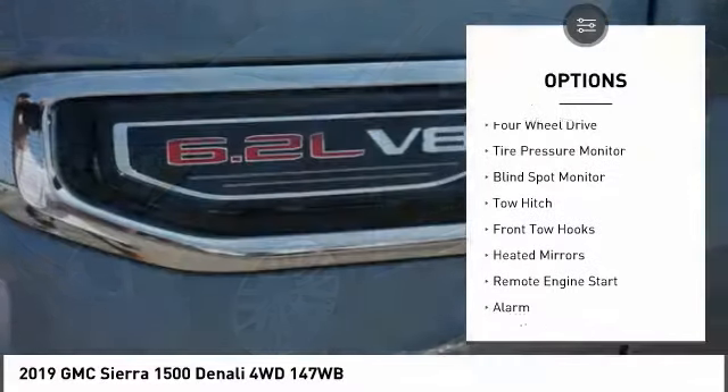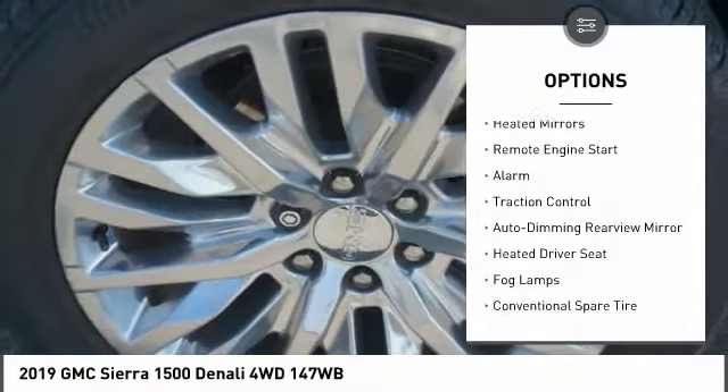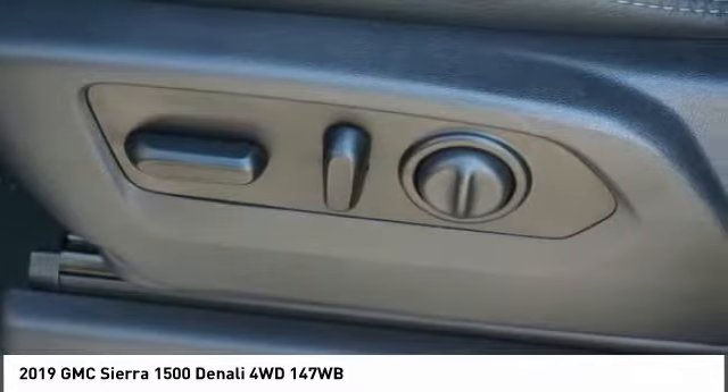Sliding rear window, four-wheel drive, tire pressure monitor, blind spot monitor, tow hitch, front tow hooks, heated mirrors, remote engine start, alarm, traction control.